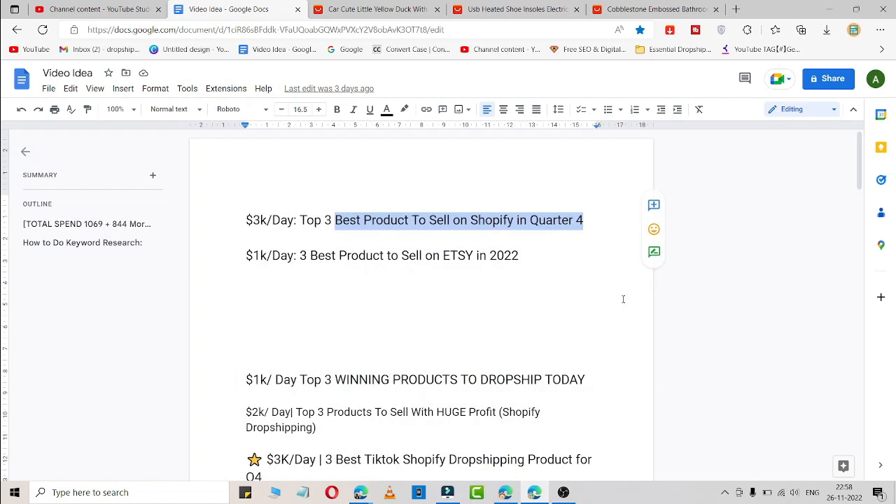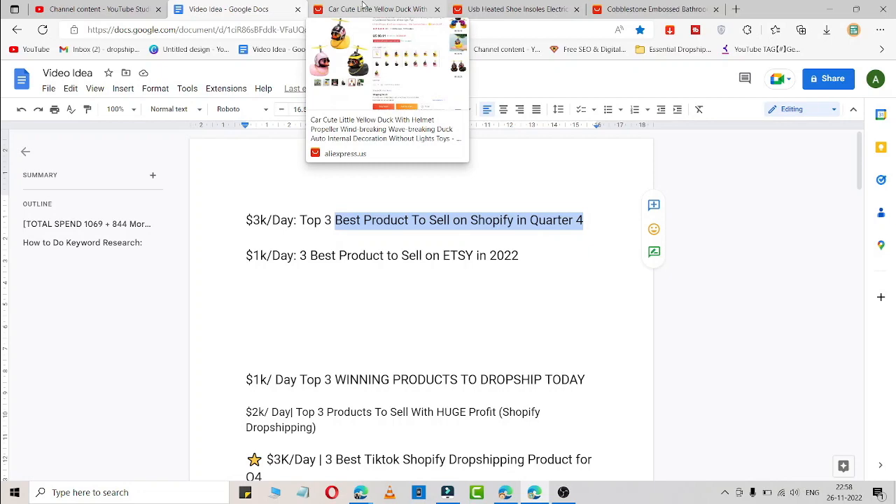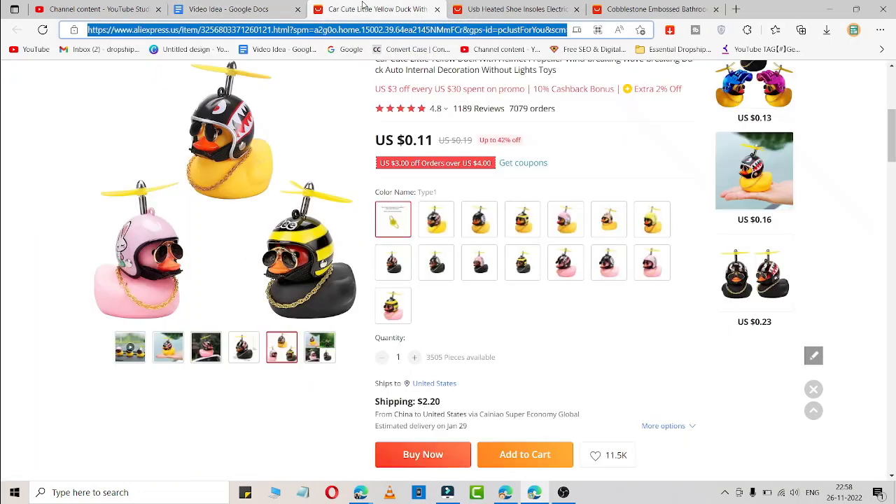3k a day — top 3 best products to sell on Shopify in quarter 4. I'm going to share 3 products which are really awesome and you can sell in your Shopify store.